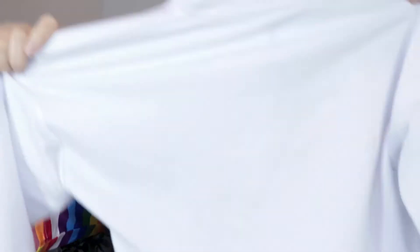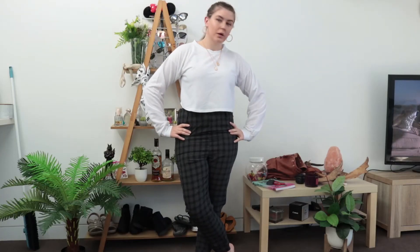I grabbed a white long sleeve sweater crop. It's ideal for winter — I love a good crop top and I'm not afraid to show a little bit of belly. If you're offended by my belly, you're probably on the wrong channel. But this is a good staple — you pair it with a nice pair of jeans or trousers or anything like that and you're good to go. It's a really cute shirt.